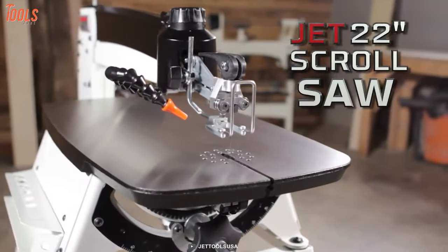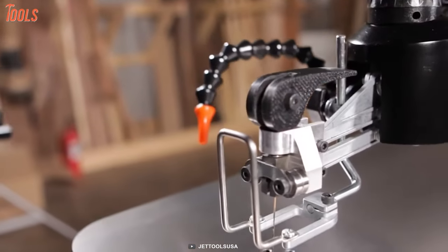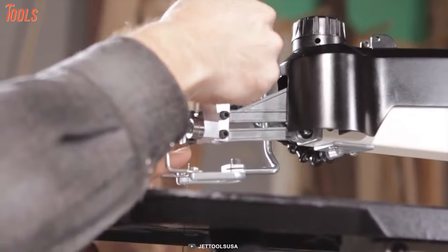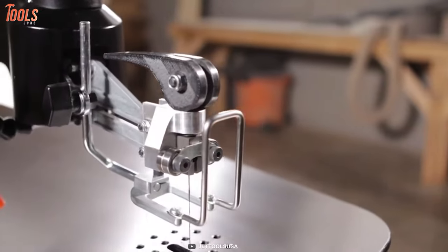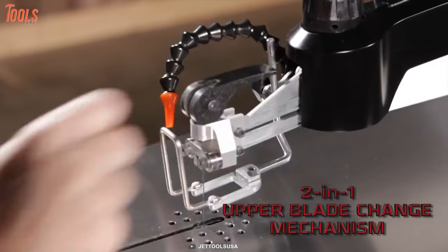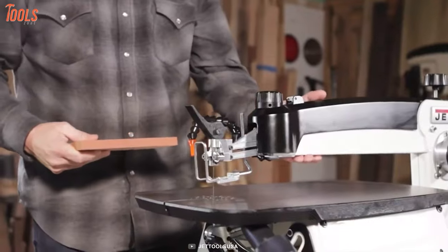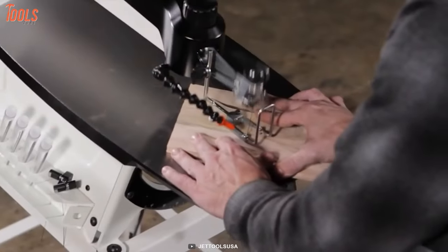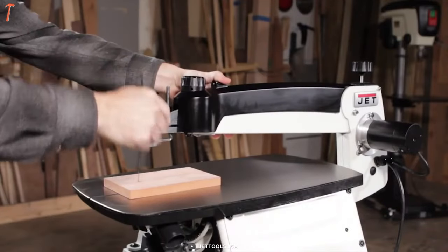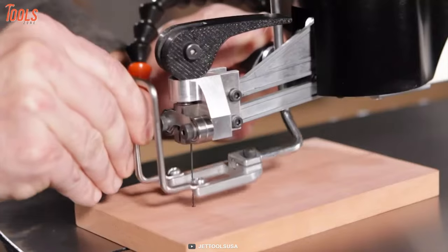Introducing the Jet JWS-S, an innovative scroll saw with thoughtful design that packs all the best in-class features every professional wishes for. One of the game-changing features of this scroll saw is its blade-changing process. With the exclusive upper mechanism, this machine combines the clamping and tensioning of the blade in one step, and it delivers a variable speed range of between 400 and 1,550 strokes per minute, making it capable of scrolling in your workpieces precisely with optimized control.